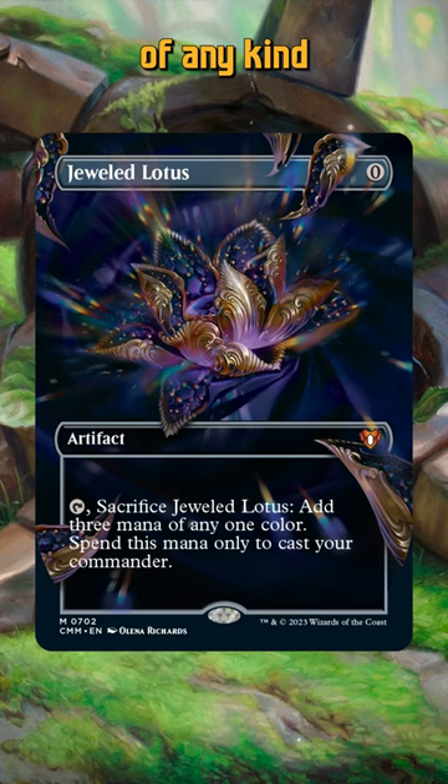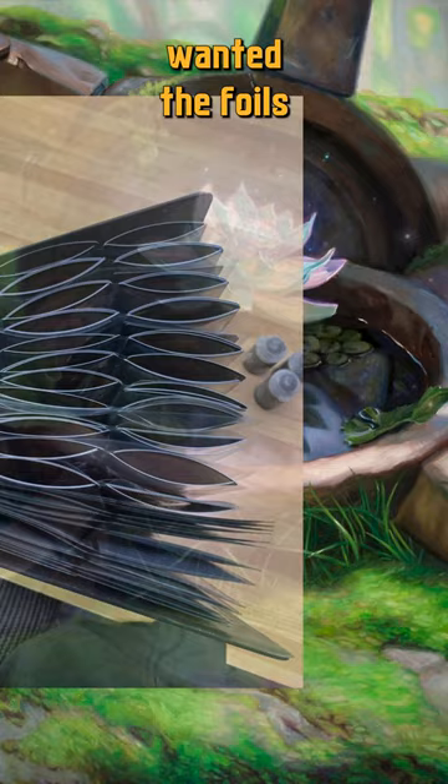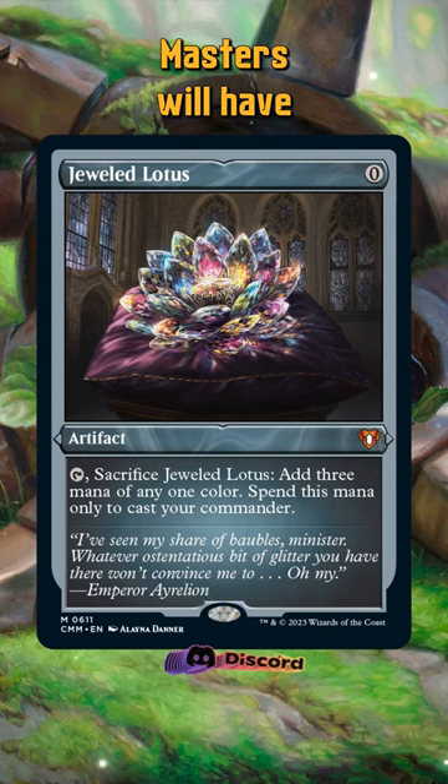Jeweled Lotus hasn't seen a reprint of any kind since Commander Legends, where we had a base copy and an extended copy along with foils of each. However, foil quality was so bad on the entirety of the Commander Legends set that no one wanted the foils of any of the cards, much less the most expensive one. Hopefully our new versions from Commander Masters will have foil quality that a reprint like this deserves.